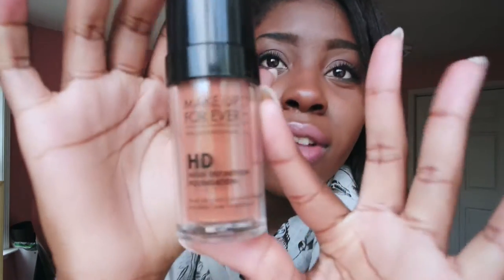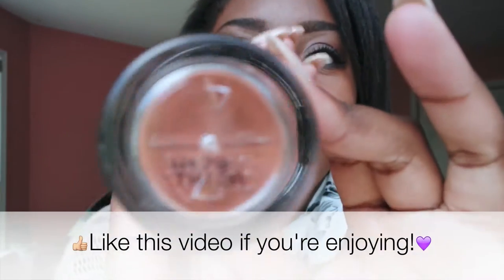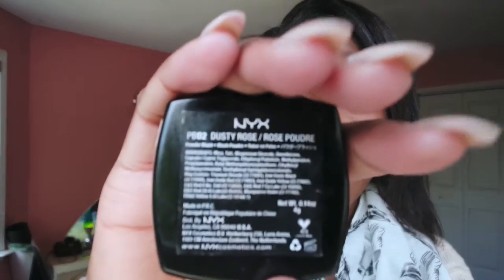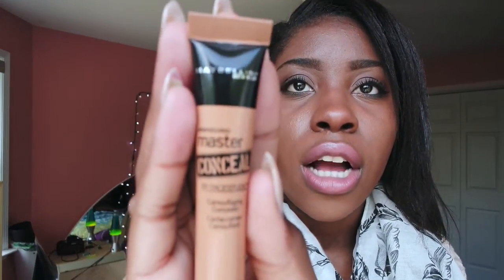Next is my Make Up For Ever HD Foundation in the color N178. These are mostly things I use to refresh my face throughout the day. I also have another Wet n Wild lipstick in 902C Bear It All, my NYX blush in dusty rose, my Maybelline Master Conceal concealer in medium deep, and lastly my Neutrogena Shine Control translucent powder — it's perfect for oily skin girls.